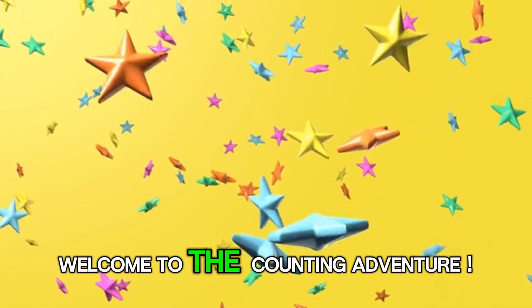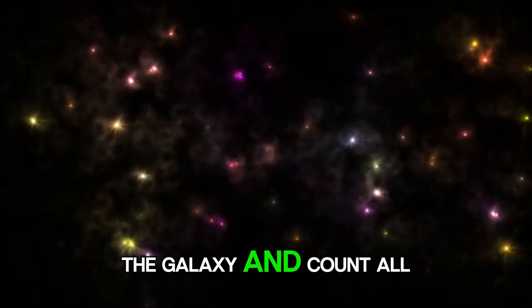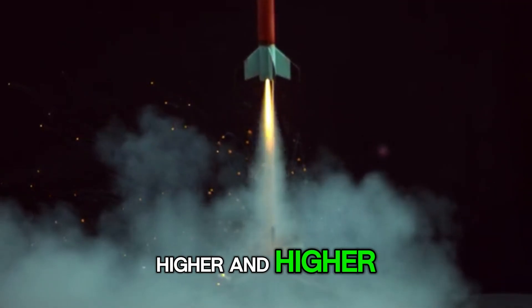Hey kids! Welcome to the Counting Adventure! Are you ready to explore the galaxy and count all the way to 100? Then hold on tight because our rocket is going to blast off as we count higher and higher!